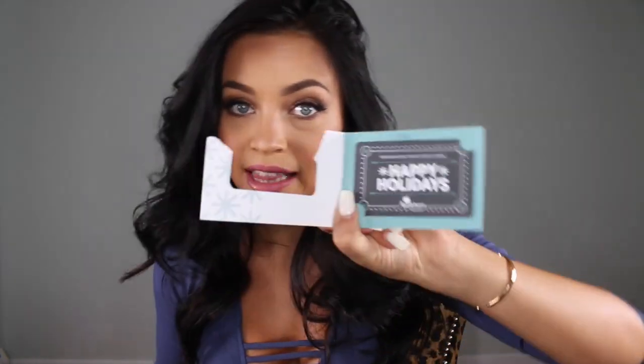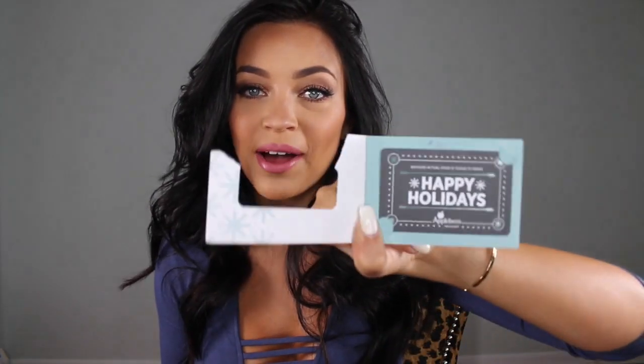Then we have an Applebee's gift card — thirty dollars! It says 'Happy Holidays,' so obviously I forgot I had this. I just randomly remembered the other day and then we didn't even go there, so whatever. Oh look, more hand lotion — Jergens Ultra Healing.